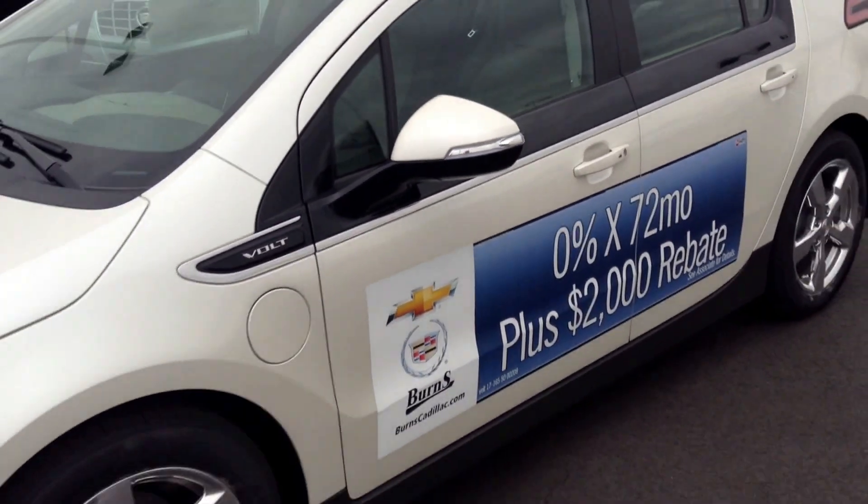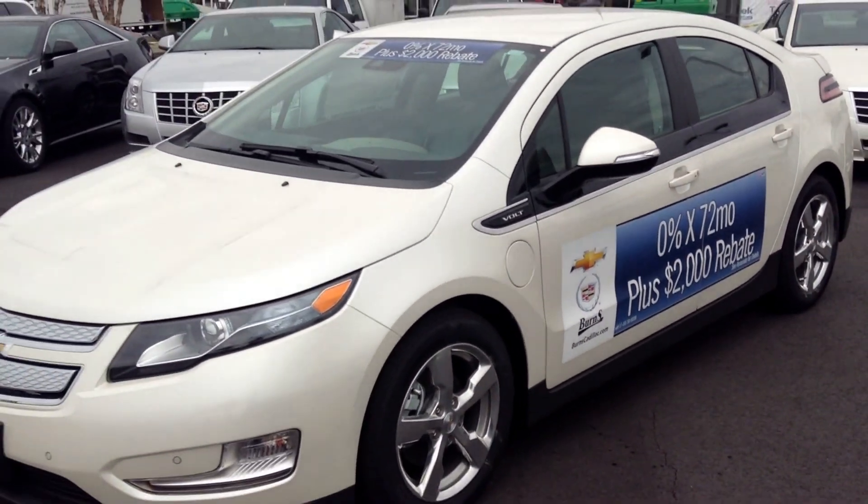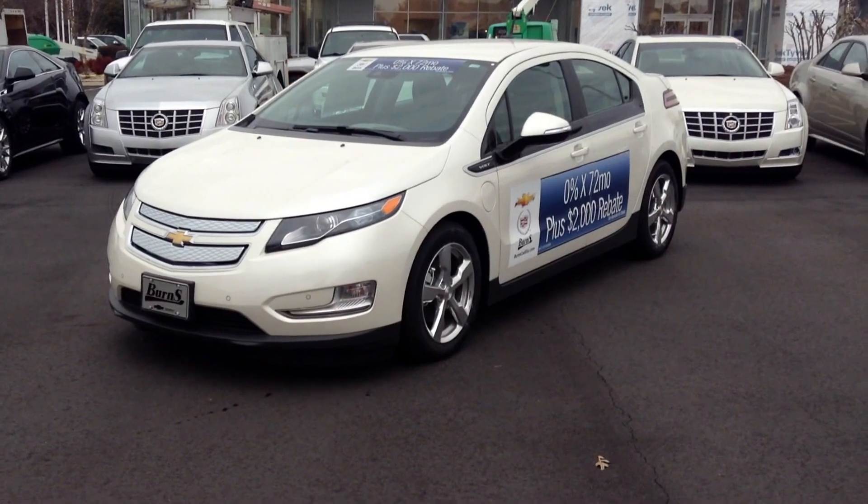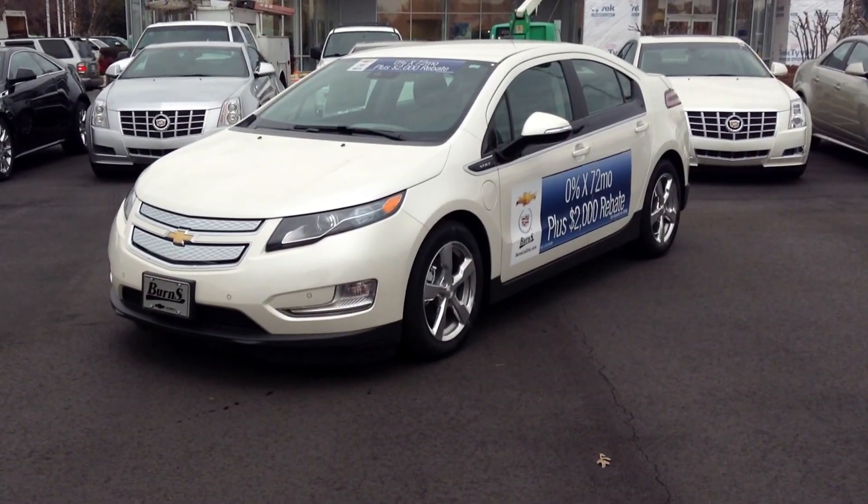I've got plenty more available. If you're interested in this vehicle or any other Volt or similar vehicle, contact me — Adam at BurnChevy.com — or reach out to me on YouTube. Again, this is Adam at BurnChevrolet.com.